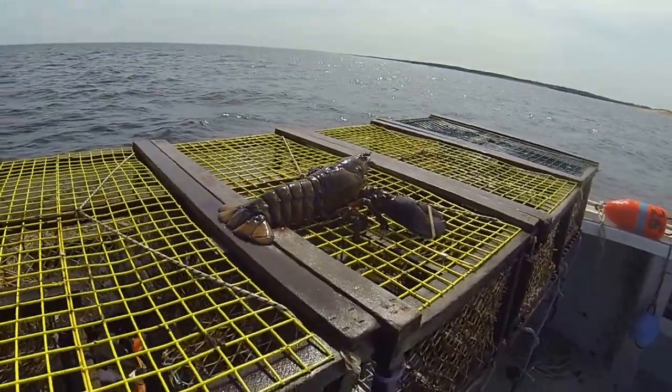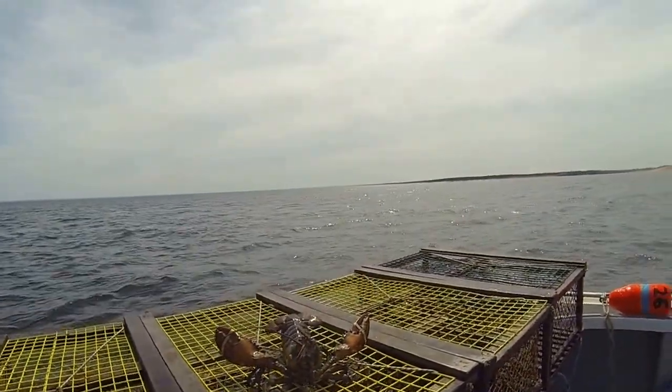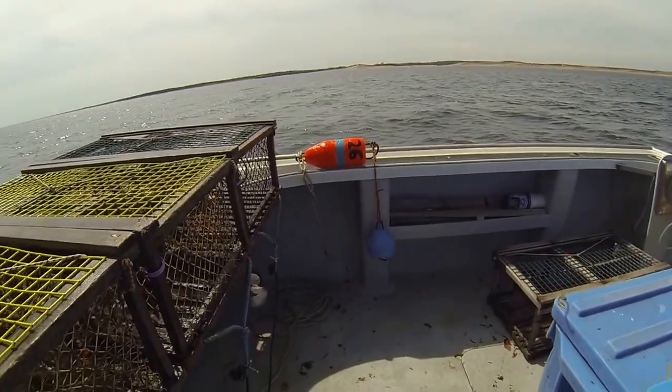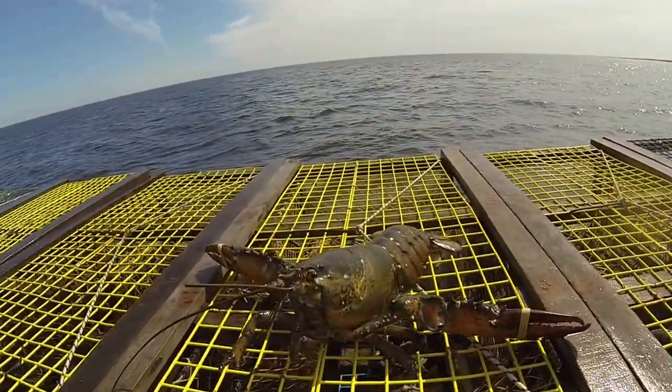We just started getting a few windows here the last couple days, but we had nothing bigger than a window. Anyway, we've got one bunch left to haul. We've got a couple of them so far here today — a few markets, some hanners. Anyway, we'll end off with that. Cheers.